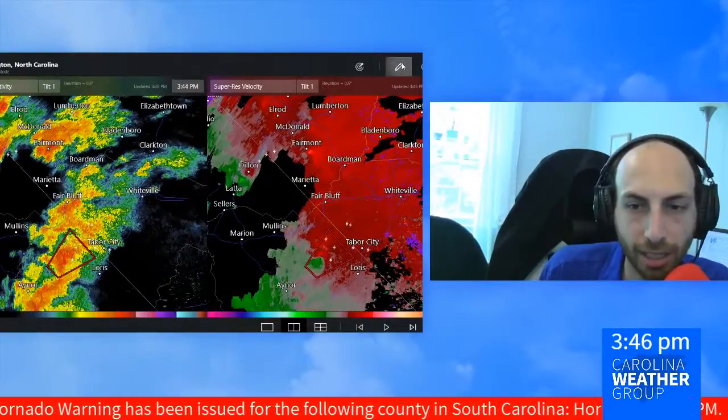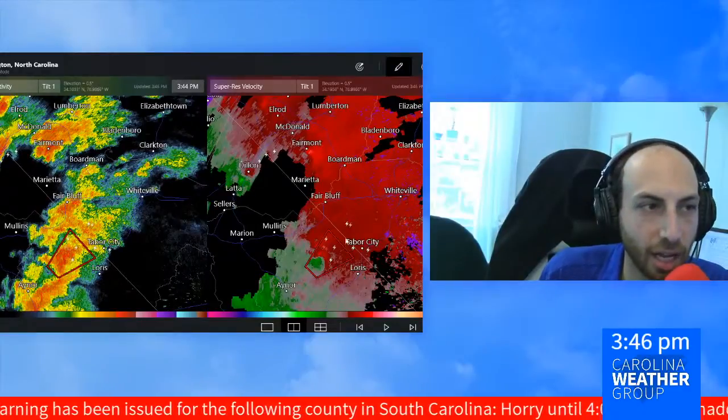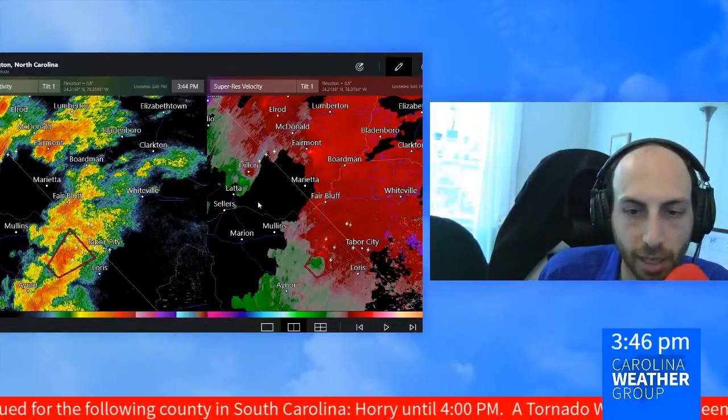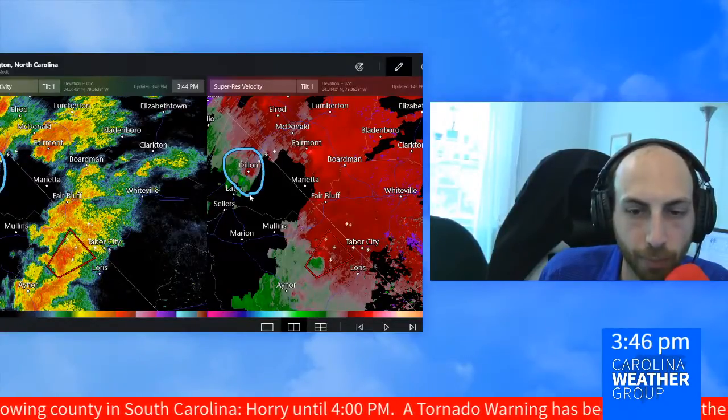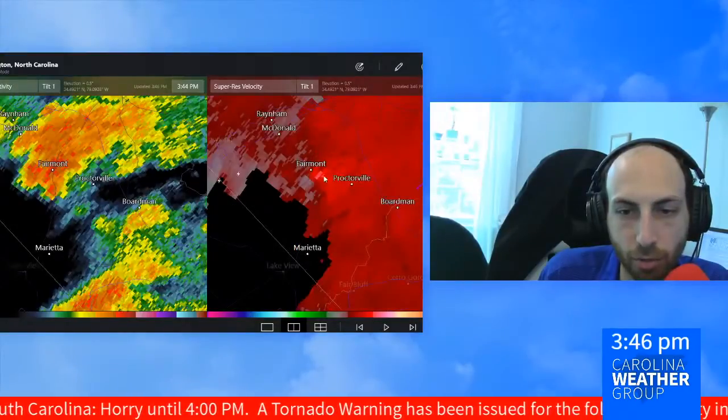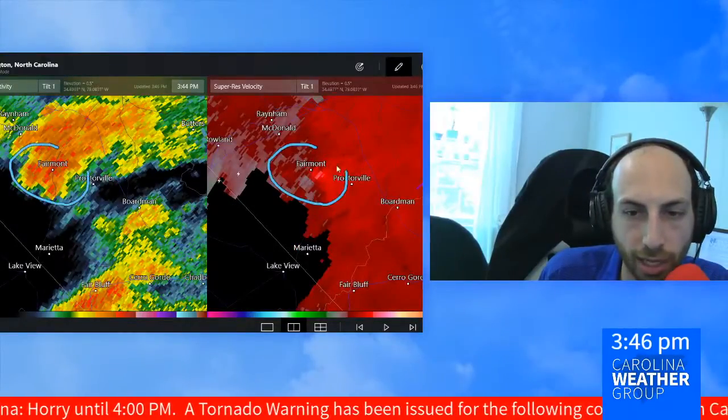We are watching inside this line of strong thunderstorms a few areas of circulation still. I mentioned we have the weaker one still moving through Dillon. I'm looking at something here in real time near Fairmount, just across the North Carolina line.